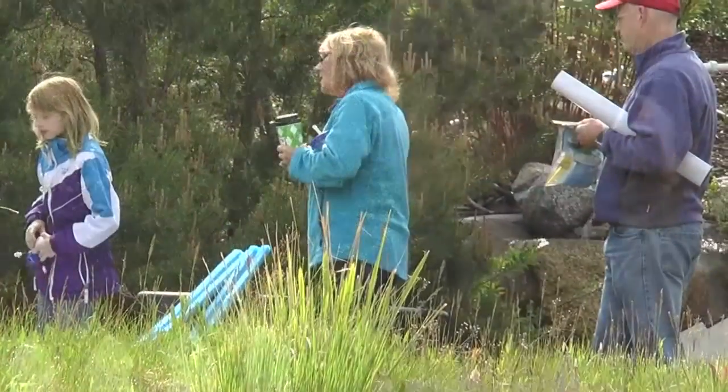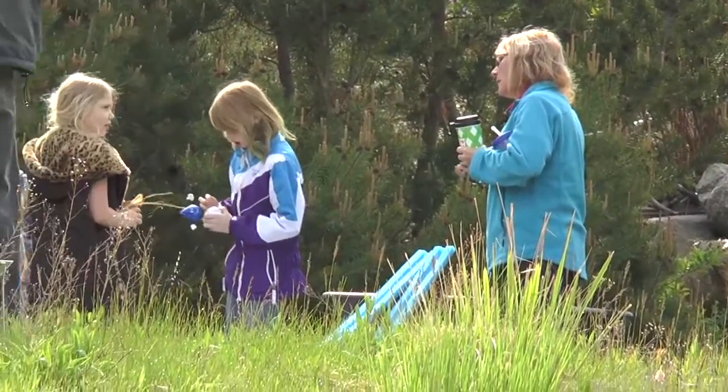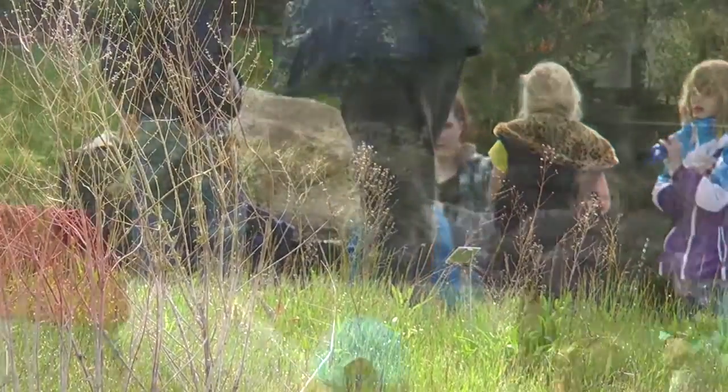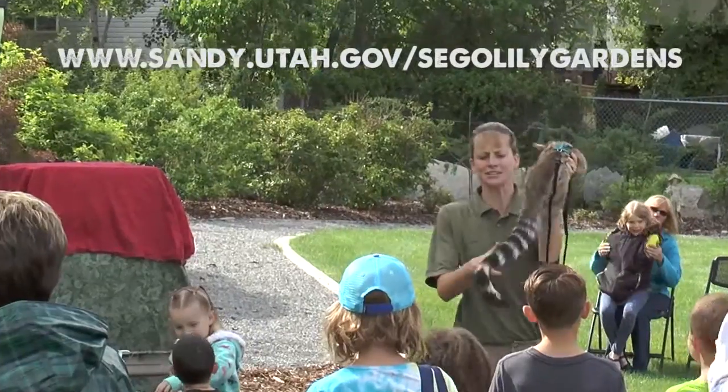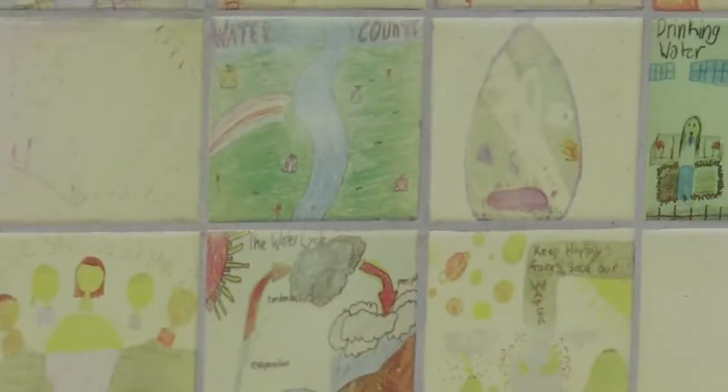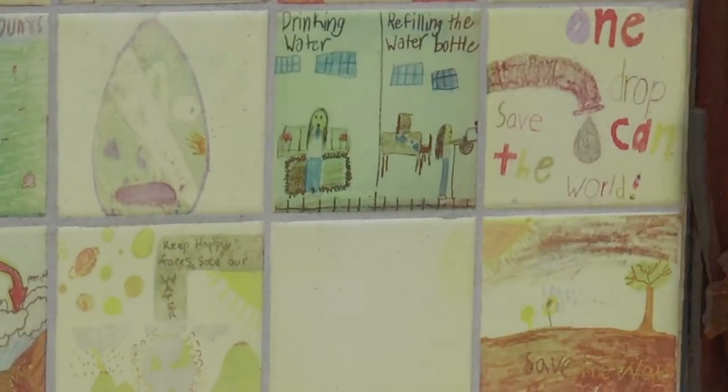Siegel Lily Gardens is one of the best places to gain a wealth of landscaping ideas to make your own home an oasis. And don't miss the annual spring and fall fairs that happen at the garden. For more information, visit Siegel Lily Gardens online at sandy.utah.gov/SiegelLilyGardens.